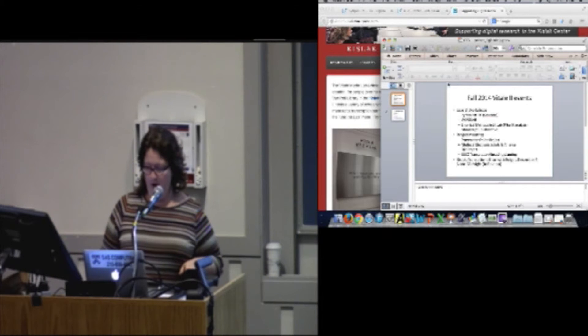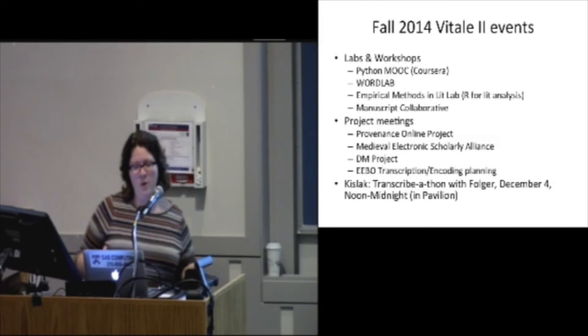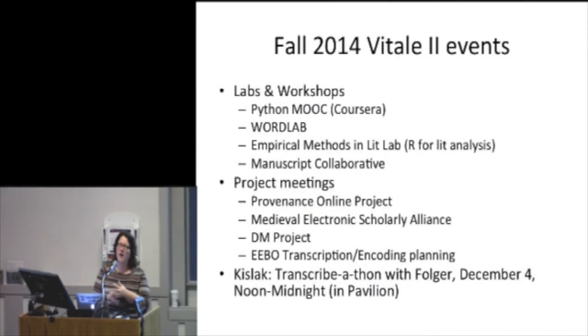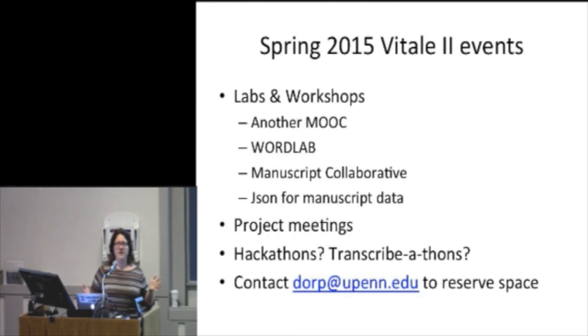Here is a list of what we're doing. We've got the Python MOOC. There's a group called WordLab which does text analysis. Katie Rawson is working with Jim English's class in the room. We have digital humanities projects that meet and run their projects there. And then in spring, we have a lot of stuff happening.